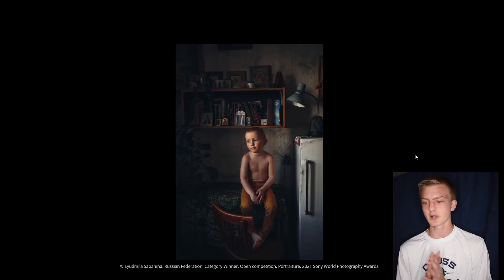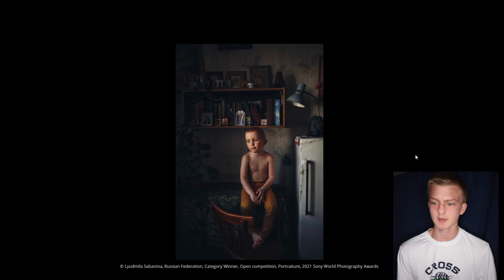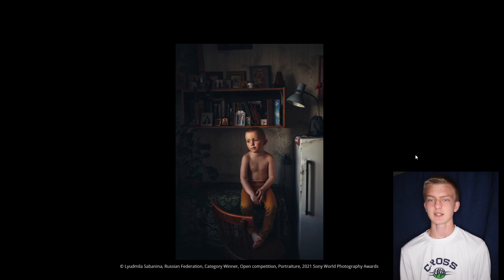This next category is for portrait, and it's of a child in Russia — just sitting at a table with all the books in the background, looking off into the distance. It creates a really nice, pretty cool photo. Again, the darkness does well for the image with just him being well lit.